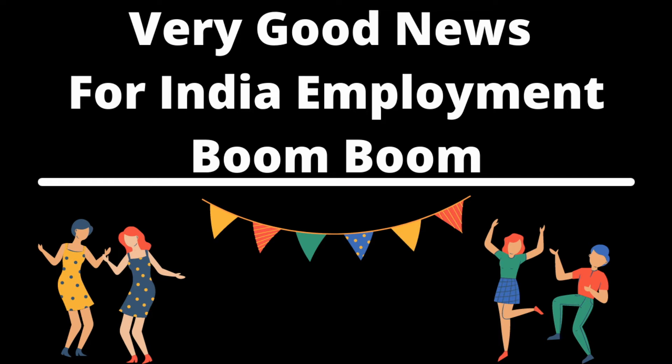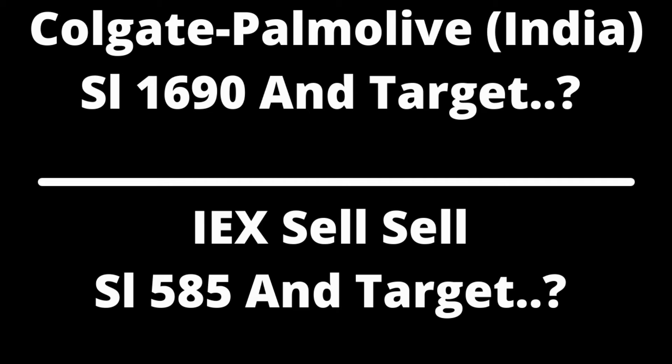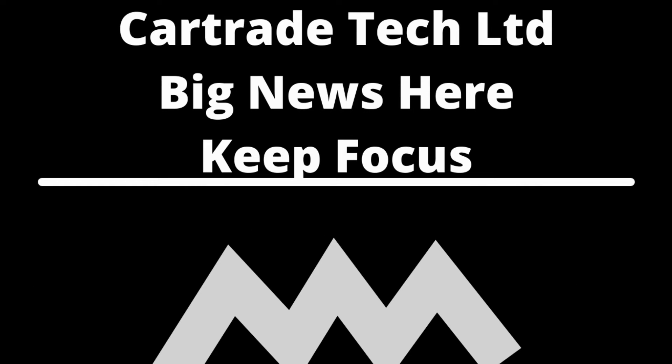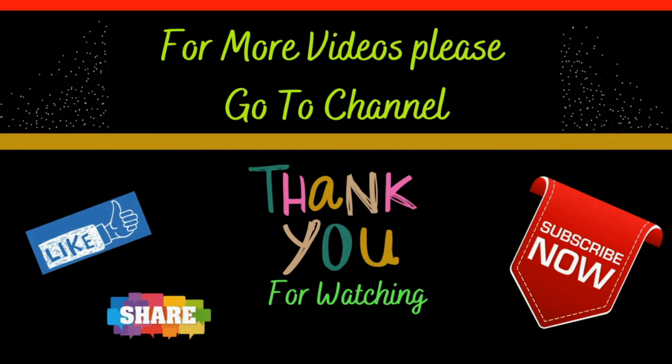We have done a reduction in call writing. I think that the call options of 420 strike, which is close to 12 rupees, should be bought. We have to keep a stop loss at 9 rupees, which is close to 3 rupees risk. We have to keep the target of 20 and 22. For these two targets, we can keep the call options for the 420 strike price.